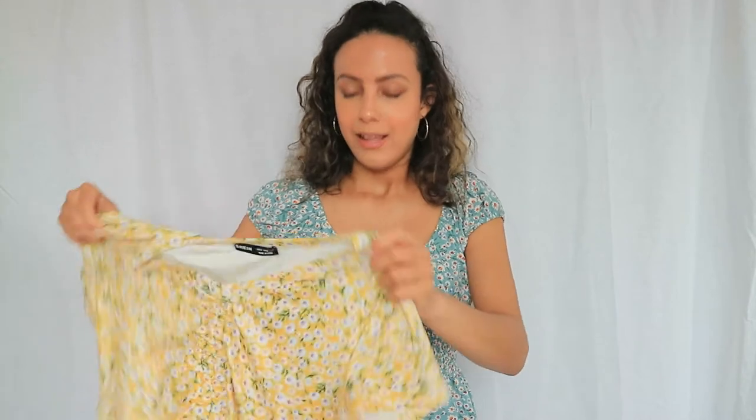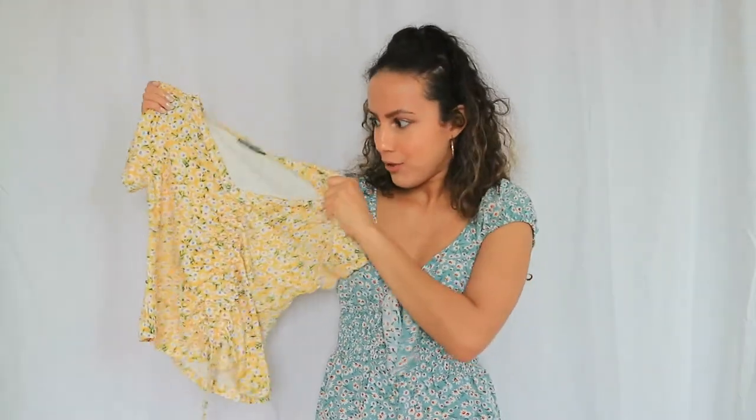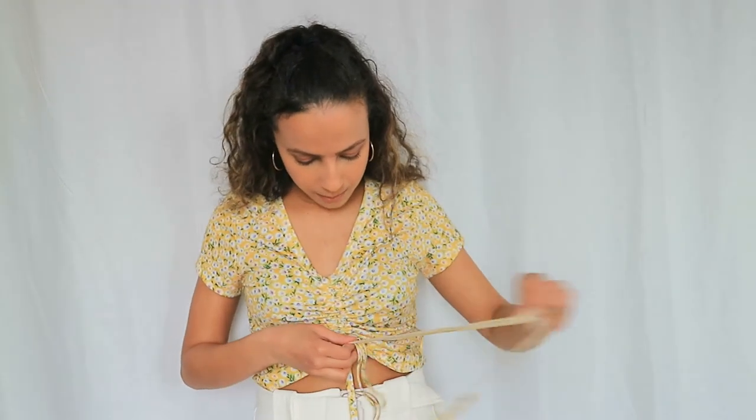The next top has a tie at the front that you can pull up. The material feels really good — this is actually the first fabric I felt that I really liked. Also in a size small. I tried it on and it's really cute and fits really well. It is not sheer at all and also looks really cute untied with some jeans.